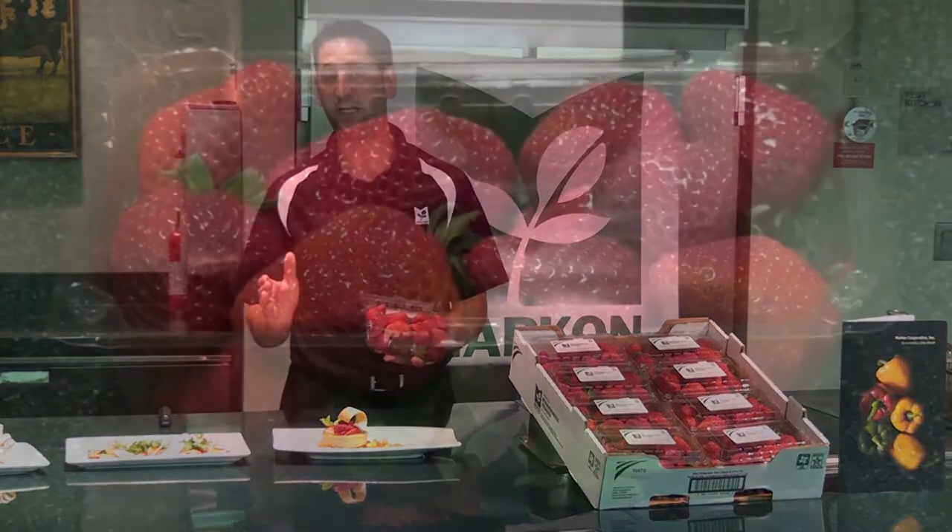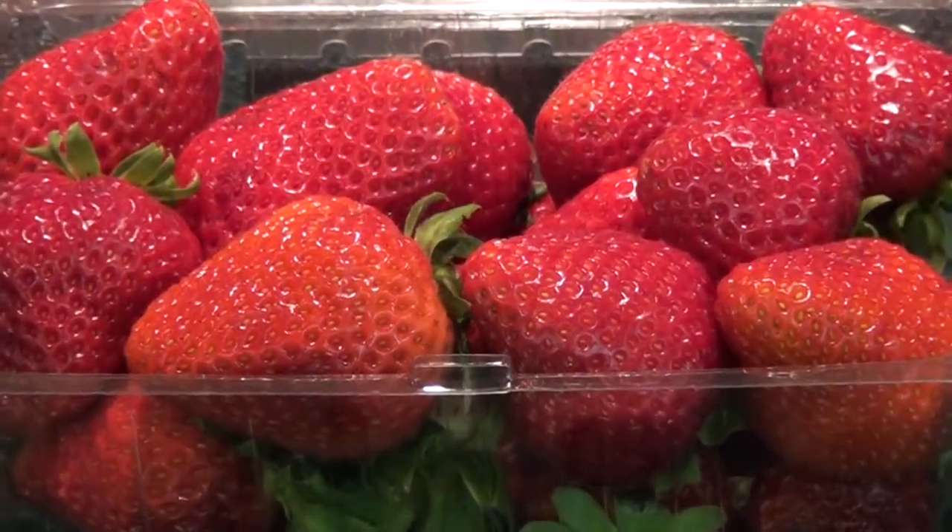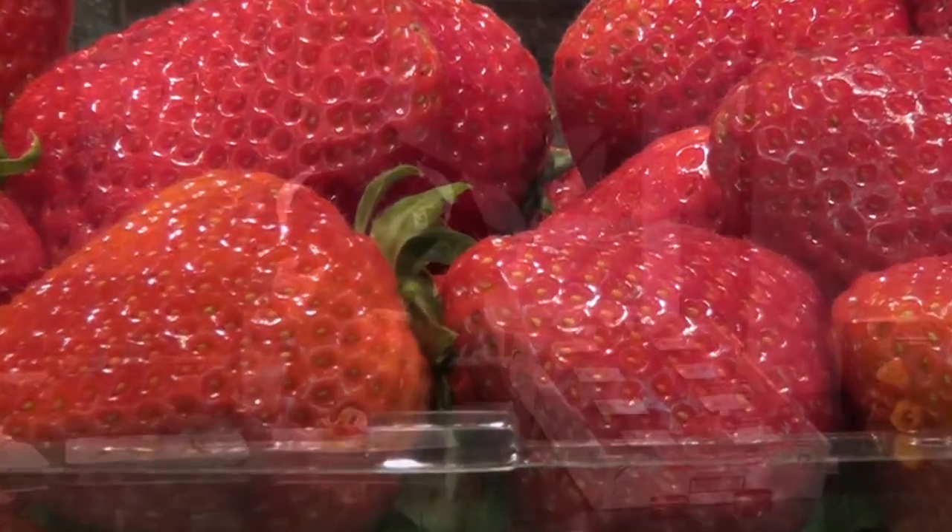One of the things that really separates the MarkOn First Crop Strawberries is what our inspectors do walking out there in the fields. Every day they're walking several fields to make sure they're finding the very best strawberries — strawberries that have the right size, the right color, the right ripeness, the right firmness, and the food safety we need to ensure you're going to have the very best strawberries out there.